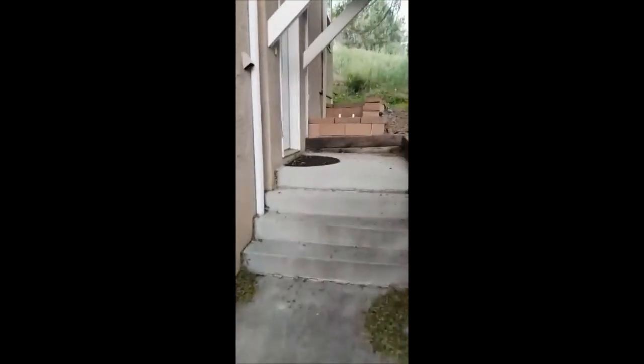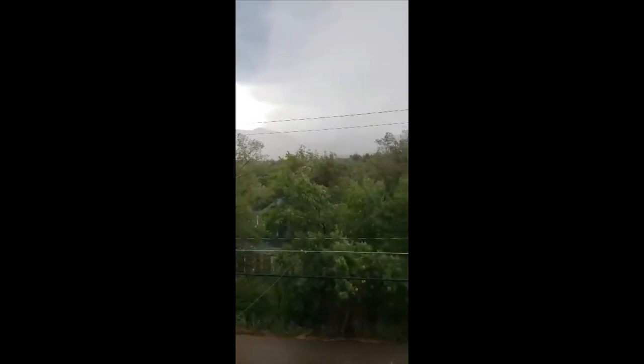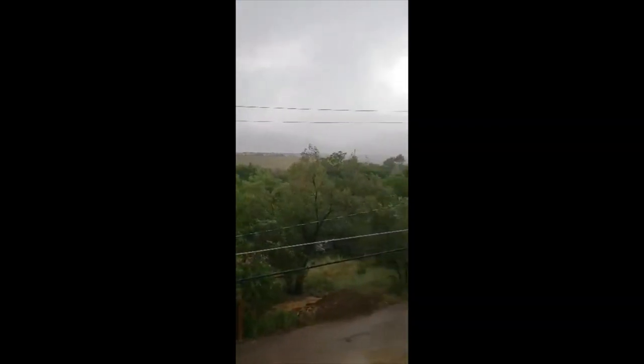To the main entrance. The storm came in pretty fast. The mountains are mostly covered now.